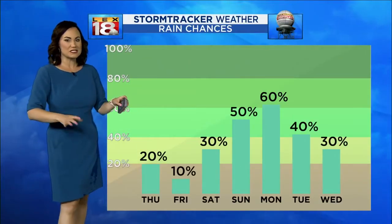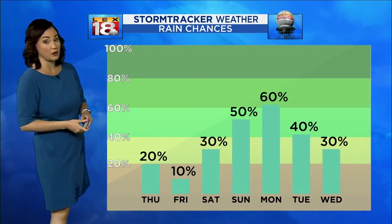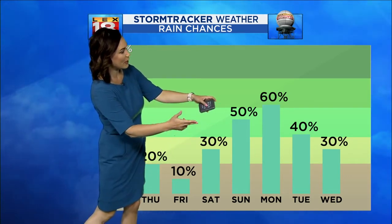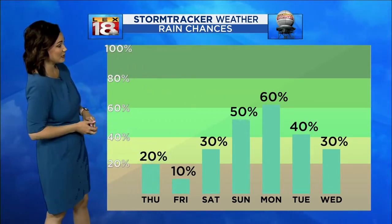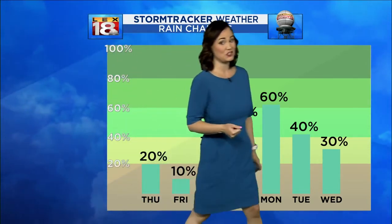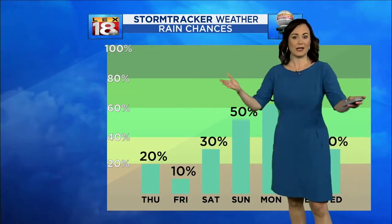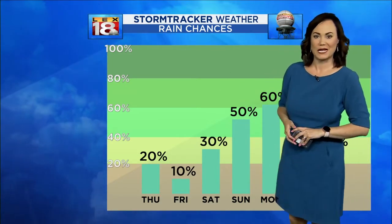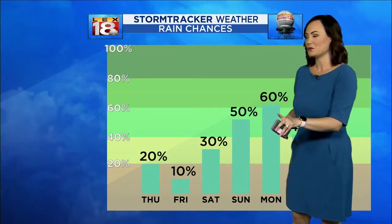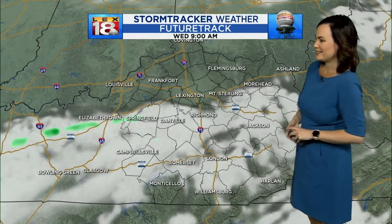Once we start to see that uptick in humidity, we may have the potential to see some more fog tomorrow morning, and you'll notice those rain chances do ramp up a little bit more by the time we're finishing up this week and heading into the weekend. Today and tomorrow it's a 10-20% chance — basically minimal rain chances — which means you can have the day to get some outdoor activities done. We've had some good soakers coming through, so your yard may need mowing and you should be able to do that today.